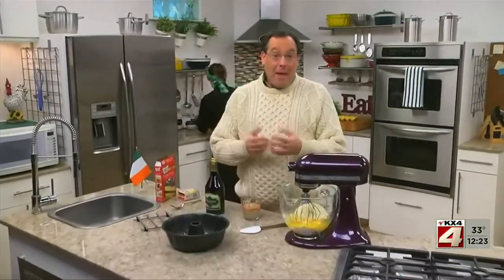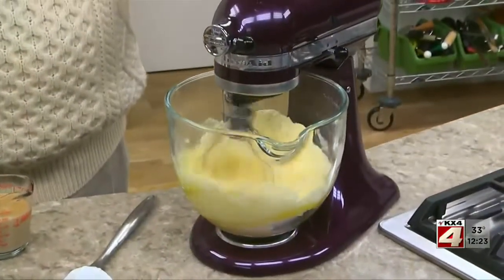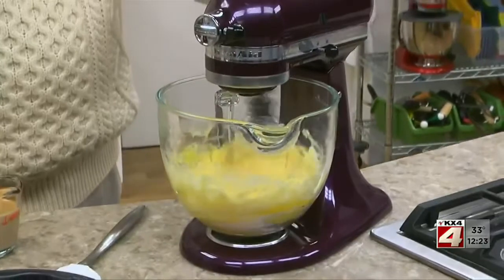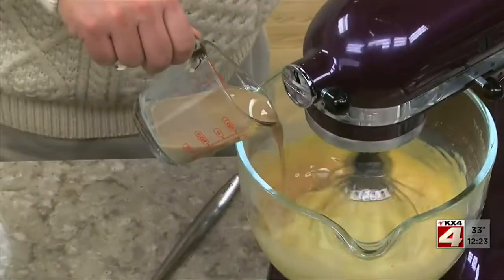Last, but certainly not least, you may want to whip up our Irish cream cake, which is magically good. We start by baking a yellow cake mix, but rather than simply following the package instructions, we add some dry instant vanilla pudding and Irish cream to the mix.